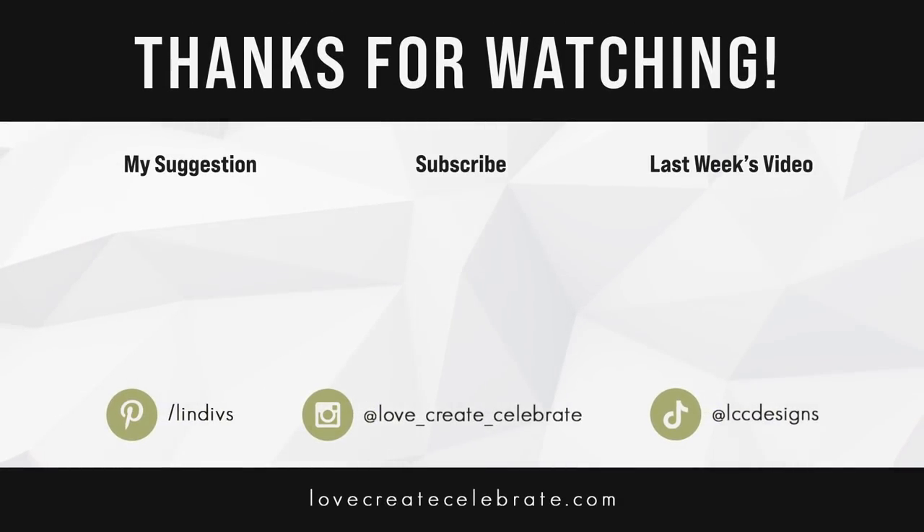We hope you enjoyed seeing our bedroom come together — it has been a long journey. We couldn't be happier with how it looks, how it feels, and how much time we want to spend in here. If you have any questions about our renovation, please let us know in the comments below. If you liked this video, please give it a thumbs up, let us know your favorite change in the comments, and hit the bell so you don't miss out on future DIY and home renovation videos. Thank you so much for watching!